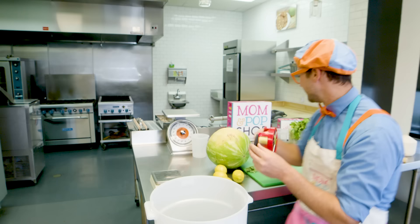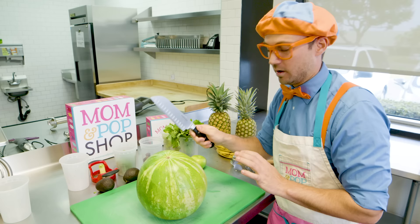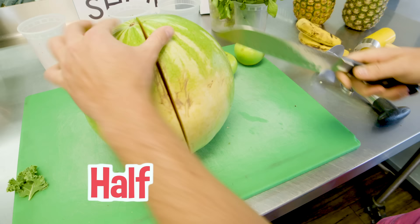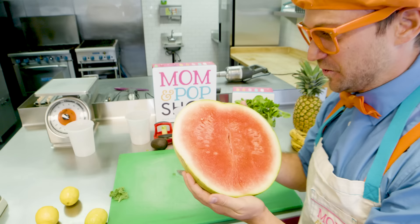Speaking of seeds, watermelons have seeds. Let's cut open the watermelon. I'm going to be very careful because I'm a grownup with this knife. Here we go — chop it in half, just like that. Flip it around. Wow, look at that. That looks so yummy. Our popsicles are going to be so yummy!